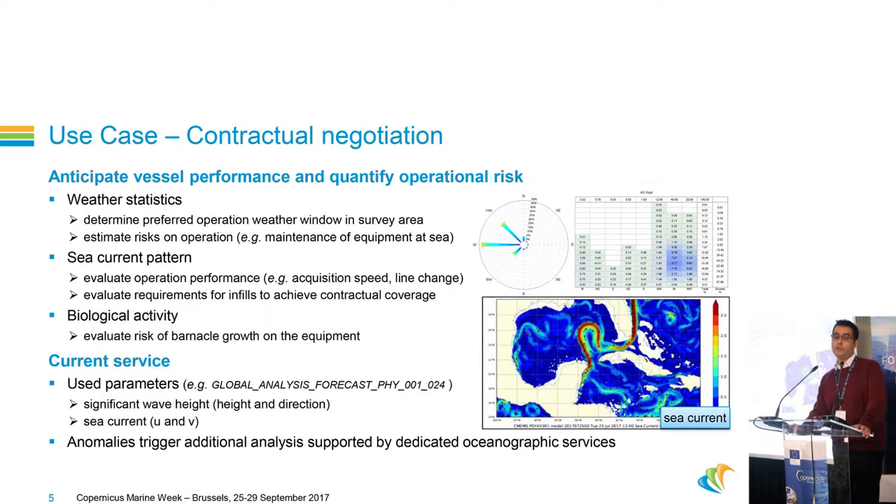First, when we answer the call for tender, we have to make realistic assumptions about vessel performance and operational risk. For that, we do statistics using the output of your models — weather statistics to determine the preferred weather window and to estimate risk on operations, current statistics to evaluate operation performance, and analysis regarding biological activity. For this, we mainly use global models, reanalysis, or analysis products.